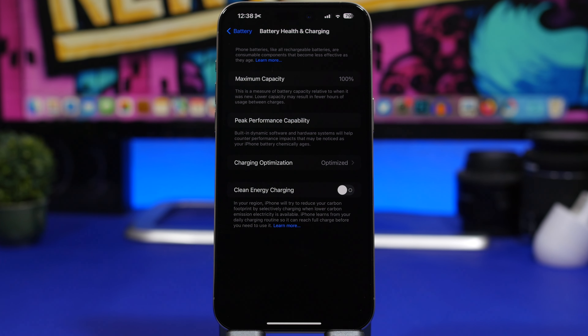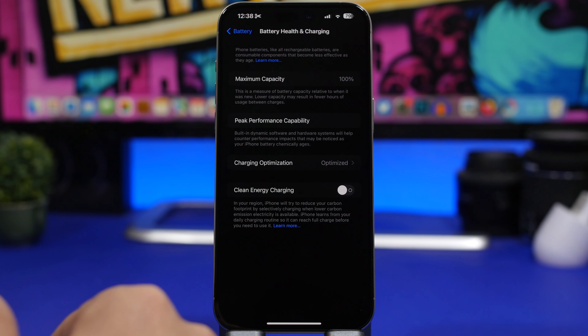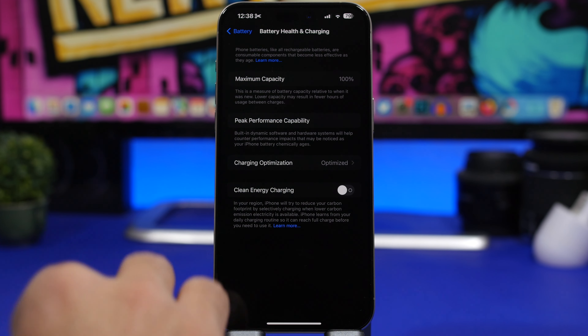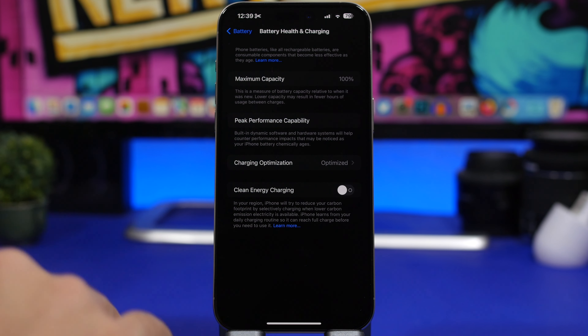Go to Settings > Battery > Battery Health and check your percentage. Once battery health drops under 80%, the device won't perform as it should and you'll need to replace the battery. If yours was at 81 or 82% before updating and it has now dropped below 80%, that will have a real impact on your iPhone's performance, so make sure to check.